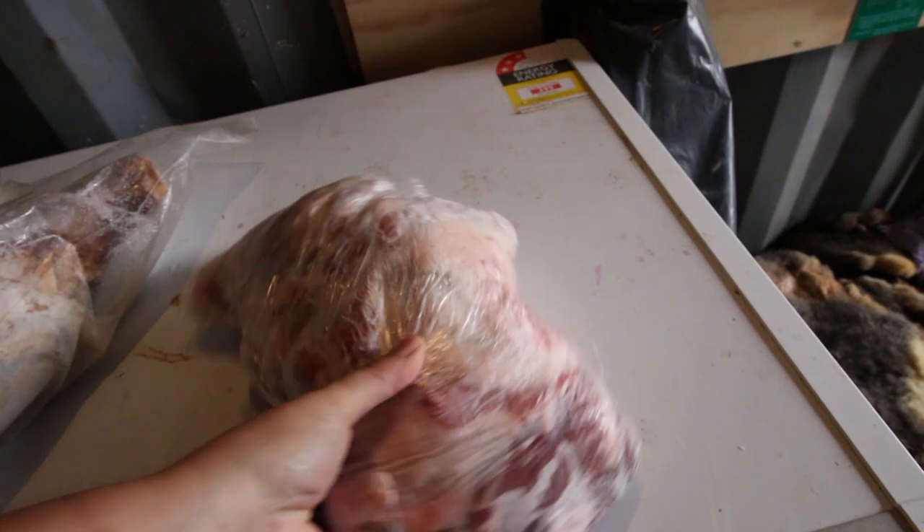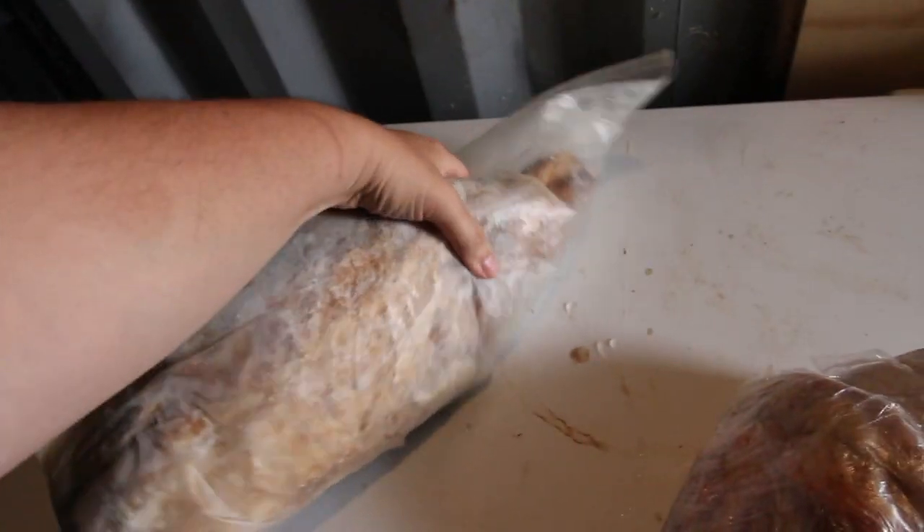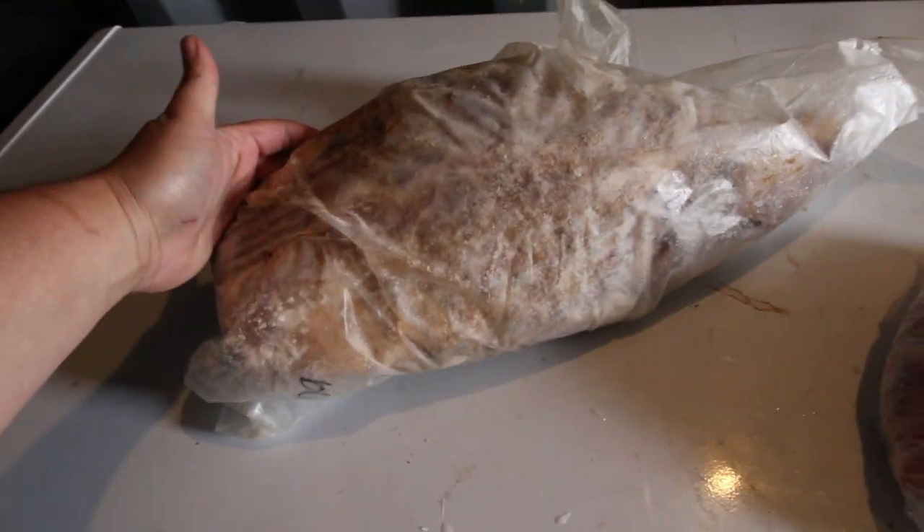This is some of the meat that we got from a Kunekune that we processed and popped in the freezer. This is a shoulder I think, and that's the size of one of the hams. They do make amazing bacon and amazing ham. The fat on them, because they've been grass-fed, is really tasty, and we did get quite a bit of extra fat that we could turn into lard.